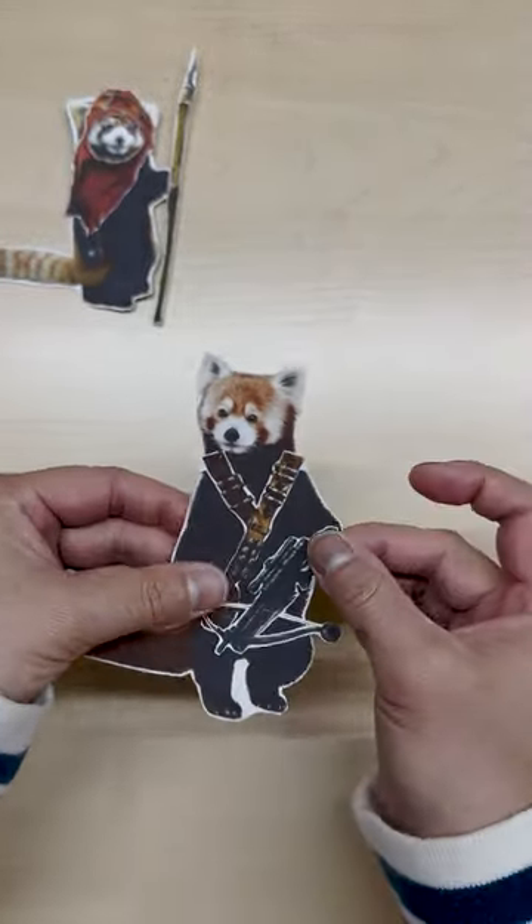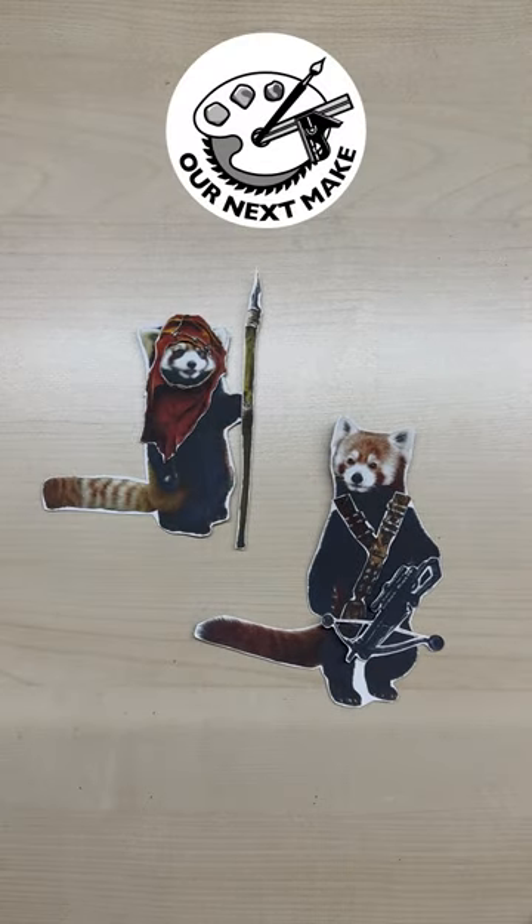They are a bunch of forest heroes and deserve to be blinged up with Star Wars garb on this May the 4th.